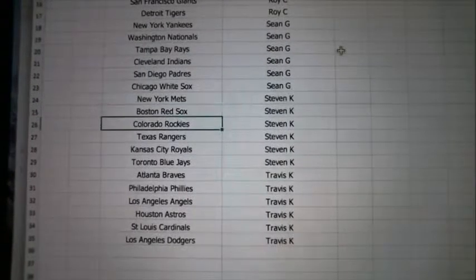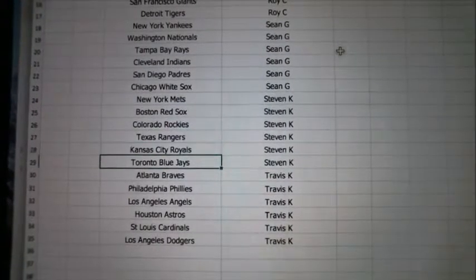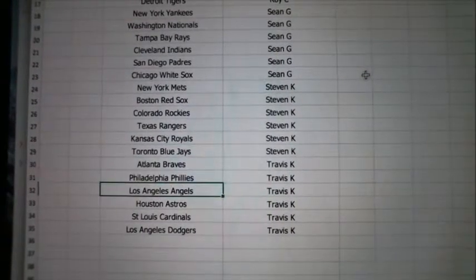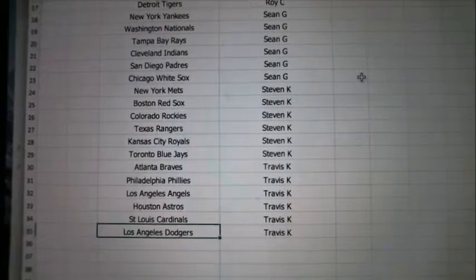Stephen K with the Mets, Red Sox, Rockies, Rangers, Royals, and Blue Jays. And then Travis, you've got the Braves, Phillies, Angels, Astros, Cardinals, and the Dodgers.